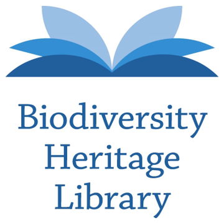The Biodiversity Heritage Library is a consortium of natural history and botanical libraries that cooperate to digitize and make accessible the legacy literature of biodiversity held in their collections, and to make that literature available for open access and responsible use as part of a global Biodiversity Commons. The BHL consortium works with the international taxonomic community, rights holders, and other interested parties to ensure that this biodiversity heritage is made available to a global audience through open access principles.